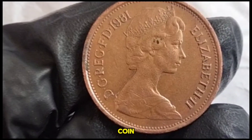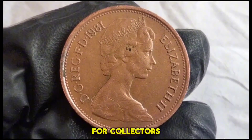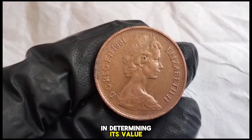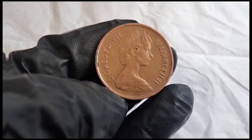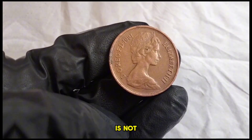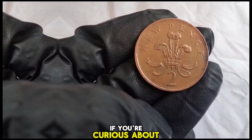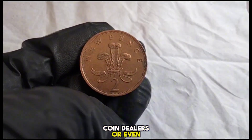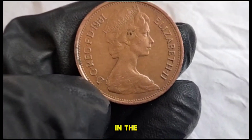Now let's talk about the value of this coin. While the two new pence coin may not fetch a high price compared to some rare or older coins, it still holds value for collectors, especially those interested in modern British coinage. The condition of the coin plays a significant role in determining its value — coins in uncirculated condition are generally more sought after. The 1981 two new pence coin is not particularly rare, but it still holds sentimental and historical value. You can consult online resources, coin dealers, or get it professionally appraised, as coin values can fluctuate over time.